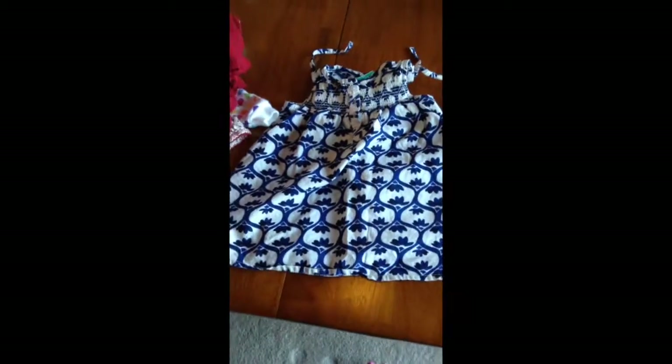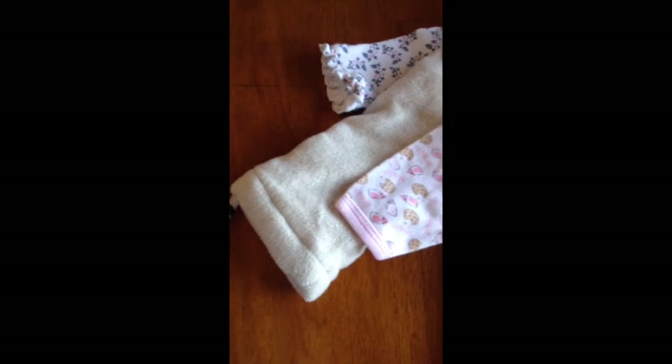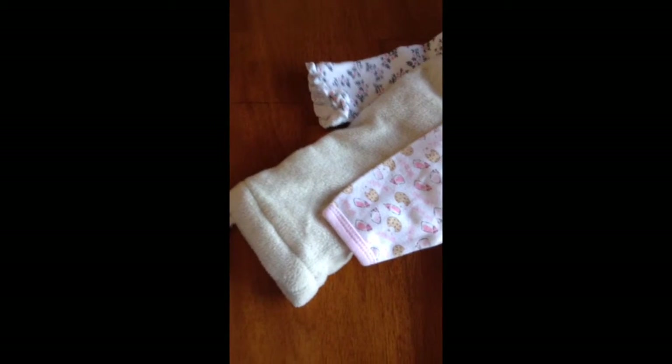Then I got this dress, which was just too cute. I love the blue and black. It has little buttons and ruching at the top. It is from Oshkosh, nine months, and it was $1.50 to $2.00.